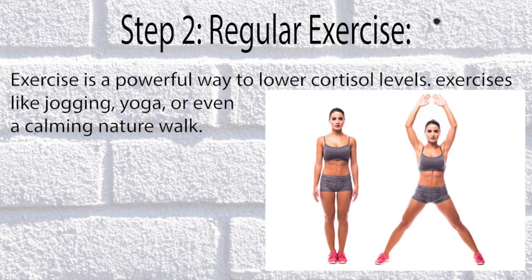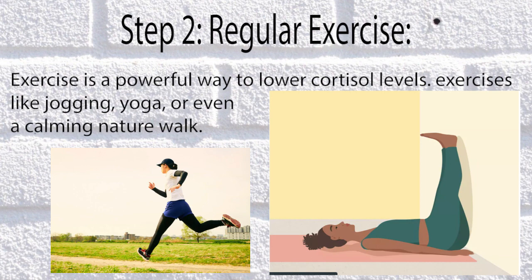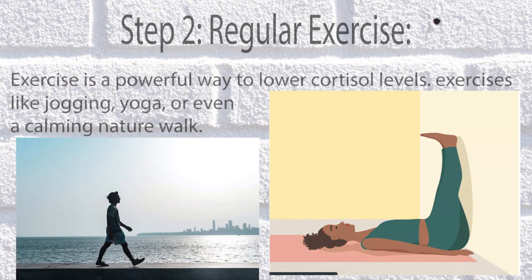Step 2: Regular Exercise. Exercise is a powerful way to lower cortisol levels. Exercises like jogging, yoga, or even a calming nature walk can make a significant difference.